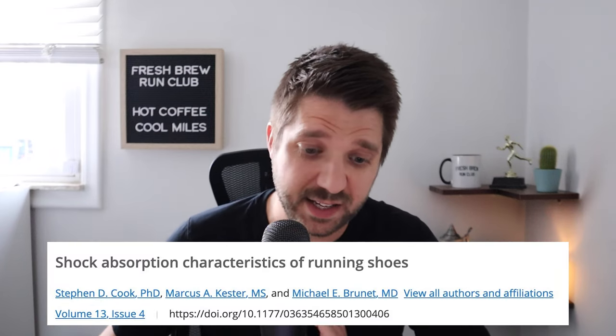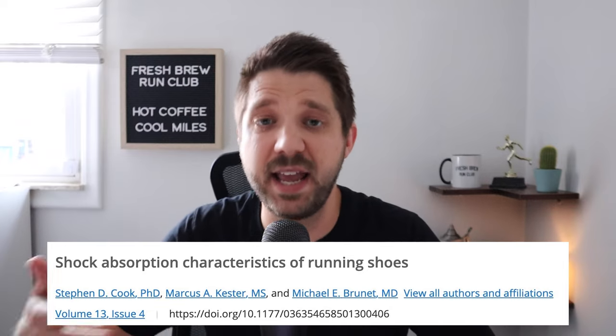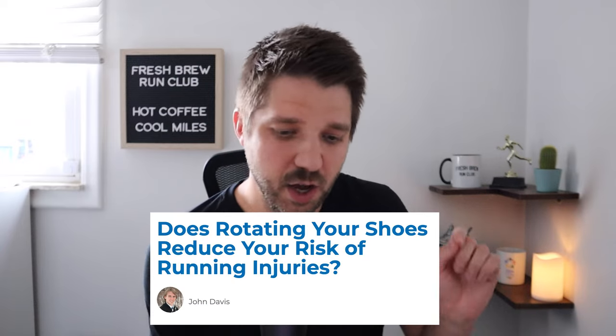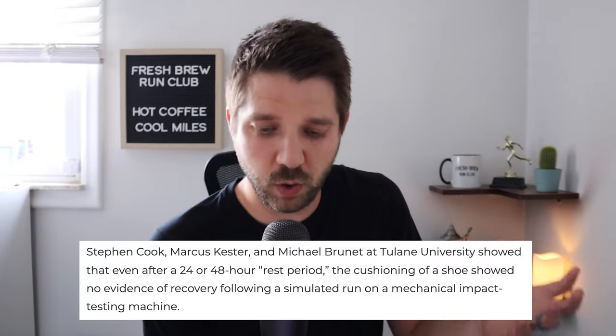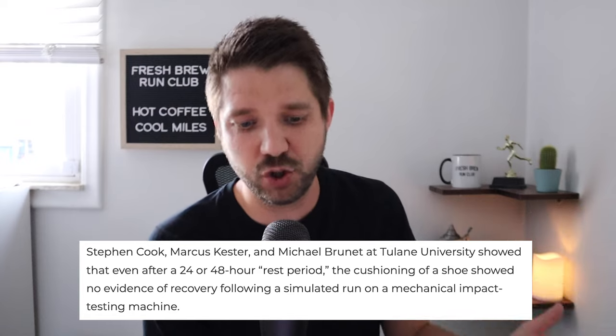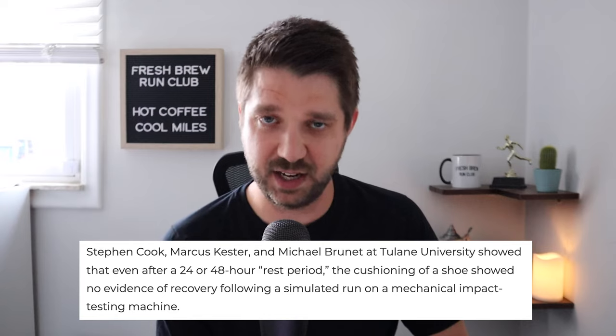I found a study from three guys — Stephen Cook, Marcus Kester, and Michael Burnett at Tulane University — that tried to answer this exact question. This study came out in 1985. I will link the study below, though it is behind a paywall. I'll also link a great article from Runners Connect written by John Davis that does an excellent job summarizing the information. John Davis summarizes the study by saying those three guys at Tulane University showed that even after a 24 or 48 hour rest period, the cushioning of a shoe showed no evidence of recovery following a simulated run on a mechanical impact testing machine.